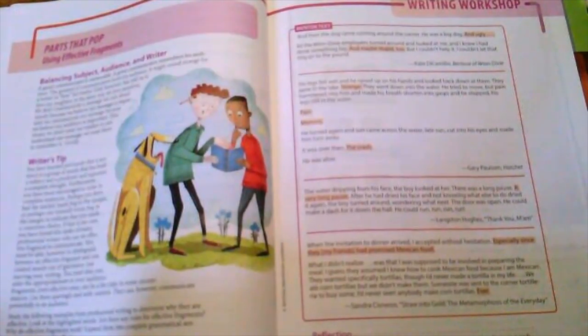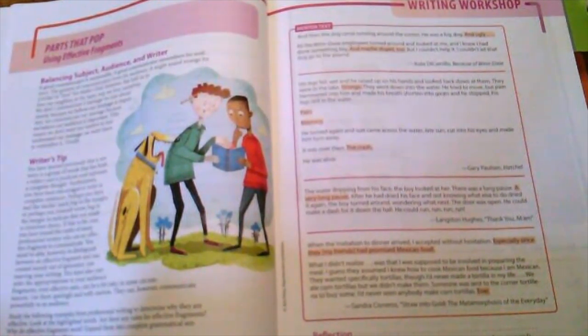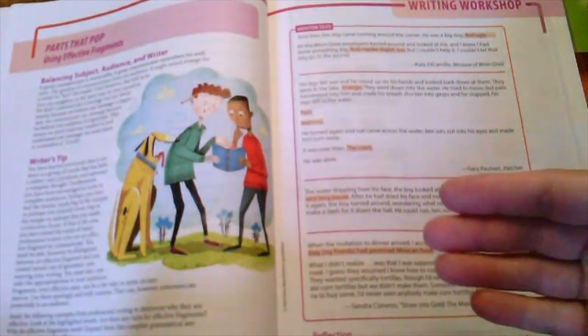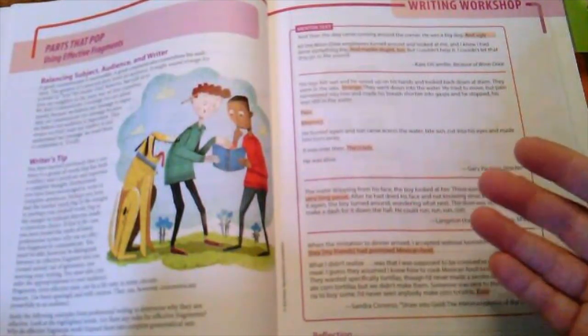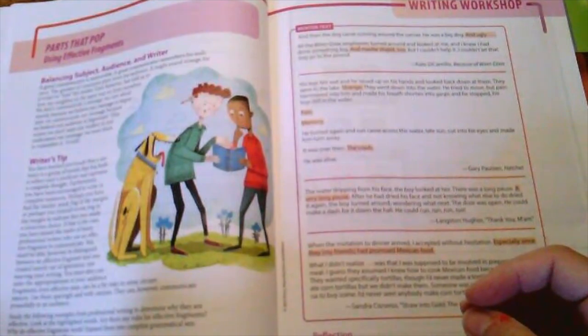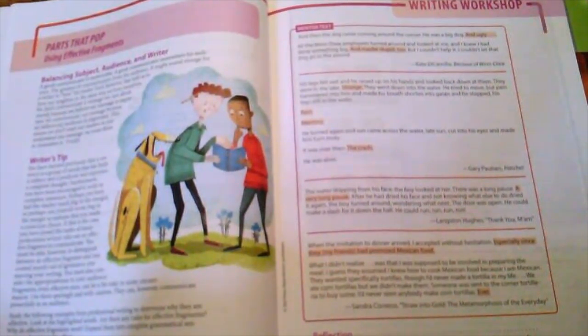Every chapter also includes a writing workshop. In chapter one, which is about sentences — learning what a complete sentence is and what a fragment is — the writing workshop focuses on the effective use of fragments. Mentor texts and pieces of literature show how fragments are used effectively to communicate even more thoroughly than a complete sentence can. Writer's tips are given on how to develop the use of fragments in your own writing, with opportunities to practice on their own.